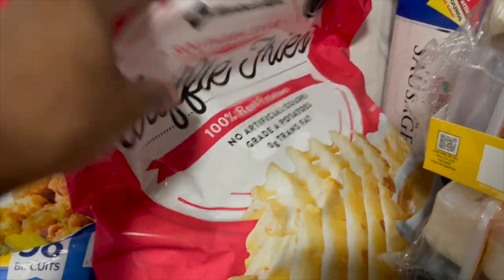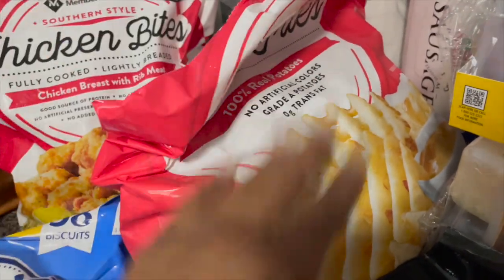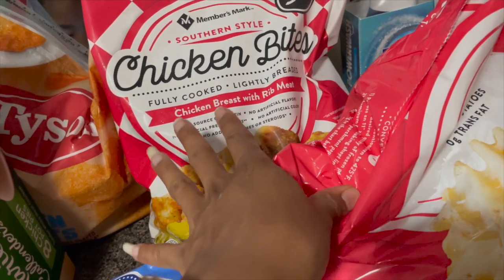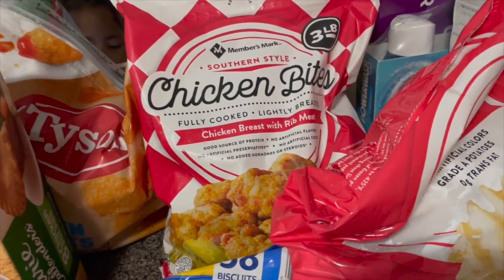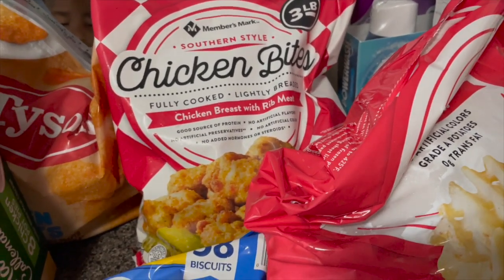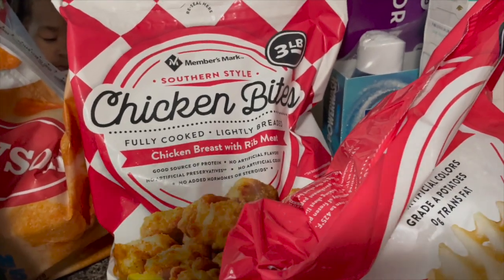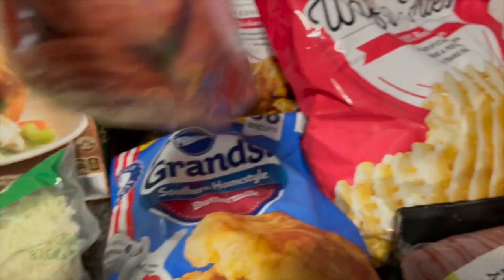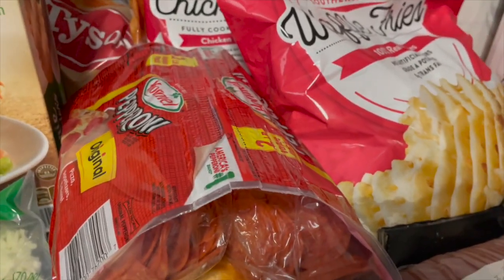I have some waffle fries — Carter requested fries and this was the only kind they had, so I went with it. I also have some chicken bites. It's been a minute since we had these in the house — another quick item just in case we don't want to eat a prepped meal or need something quick for lunch when I'm home with baby girl to just throw in the air fryer. I have some pepperoni — I originally ordered pizza kits but they were out.